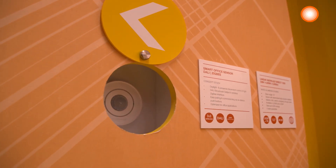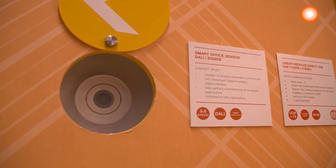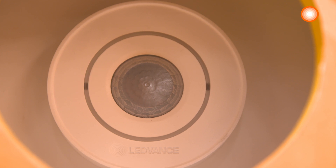Here we have our smart sensor for offices. It's a flexible sensor and applicable for DALI and Zigbee environments.